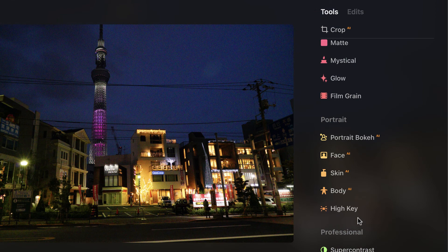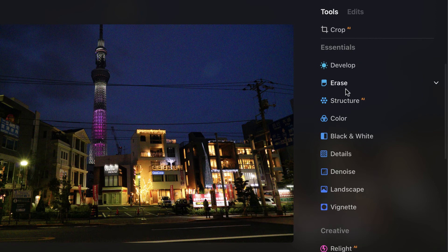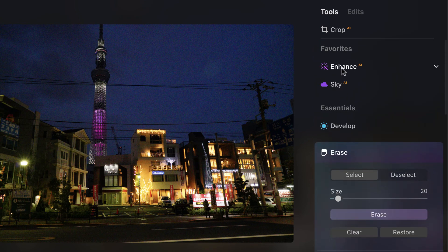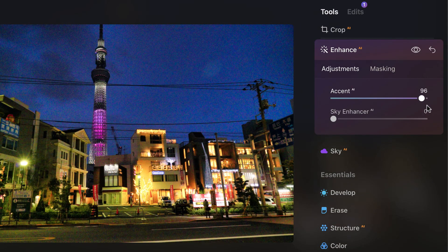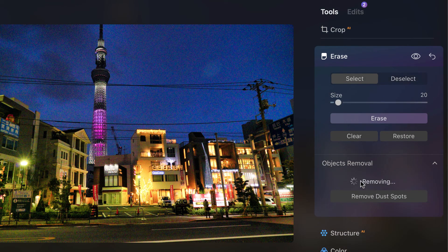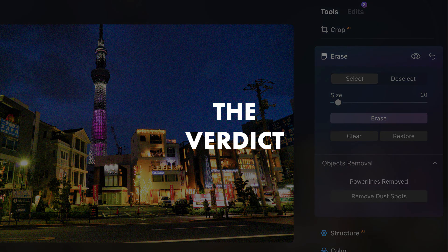Another nice addition is wires removal, found under the erase panel. You can remove power lines from an image by simply clicking the option. After a few seconds of AI processing, the power lines are gone. That covers the top three upgrades of Luminar Neo over Luminar AI.